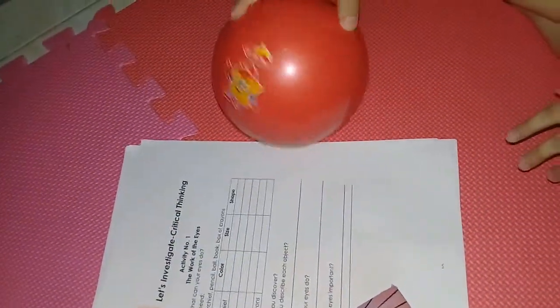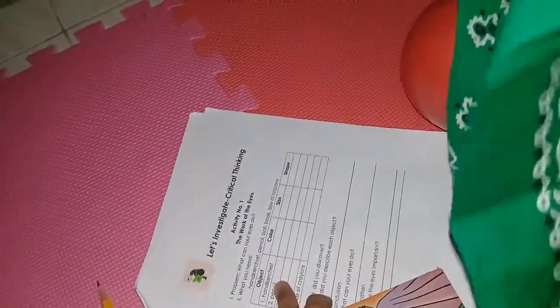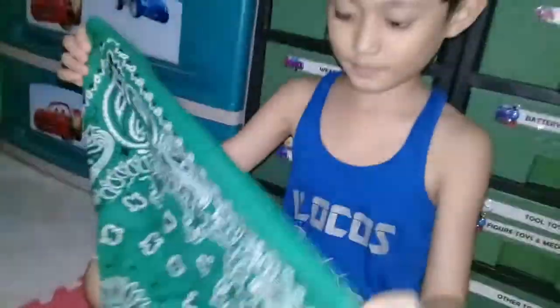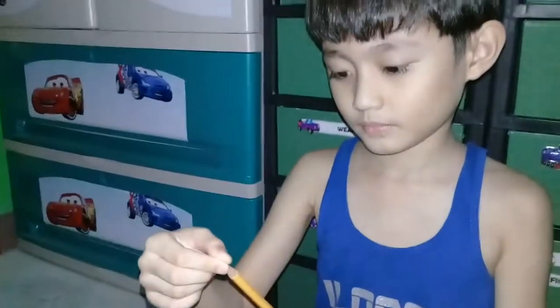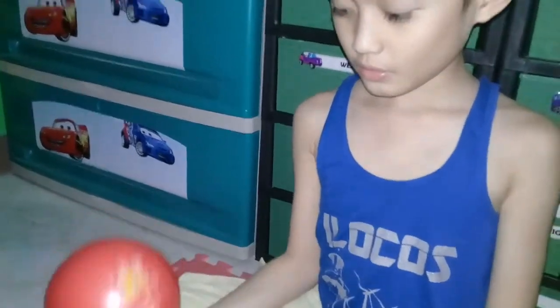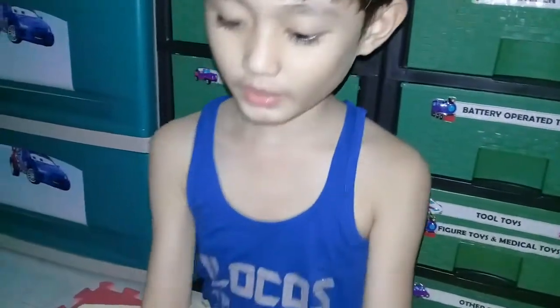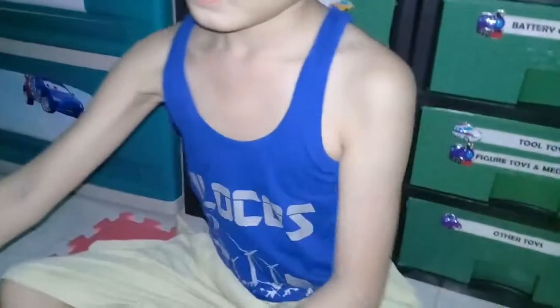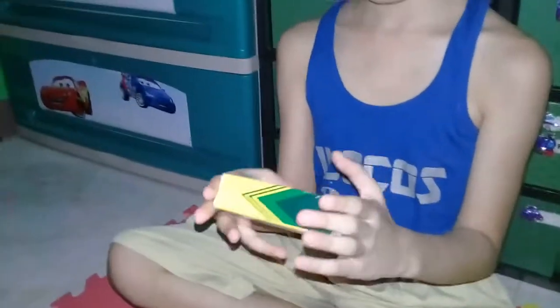How about the shape? What is the shape of the handkerchief? A square. How about the pencil? Pointed. How about the ball? Circle. The next one is the book — rectangle. How about the box of crayons? Rectangle also. That's good.